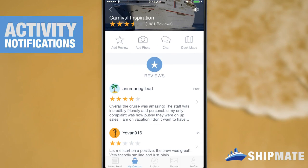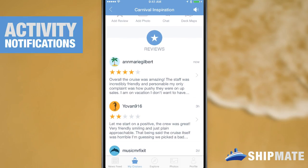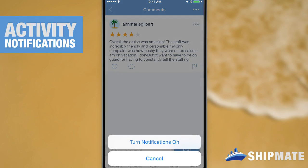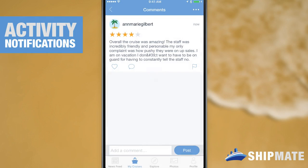And as a bonus for sticking around this long in the video I'm gonna give you a pro tip. If you find any threads that you'd like to keep track of with notifications but don't necessarily want to comment on, you can go to that thread and use the three dot menu there to turn on notifications — that way any more comments you'll be immediately notified.